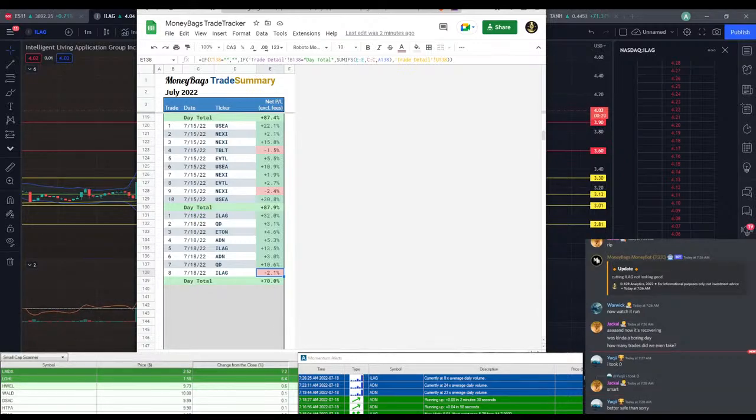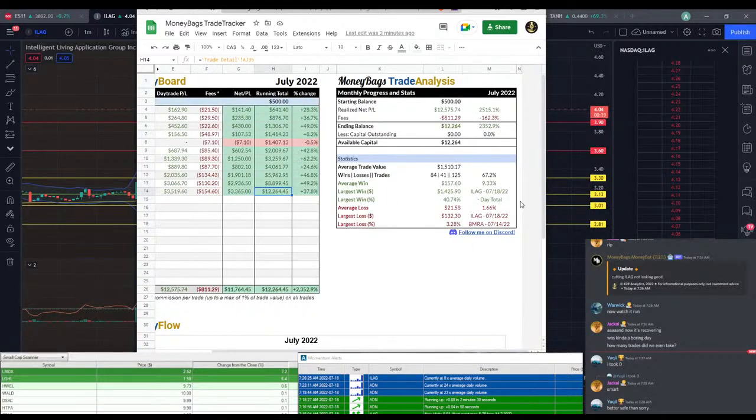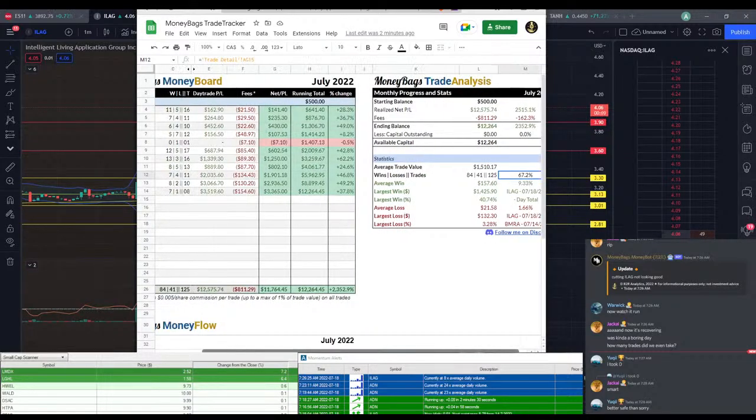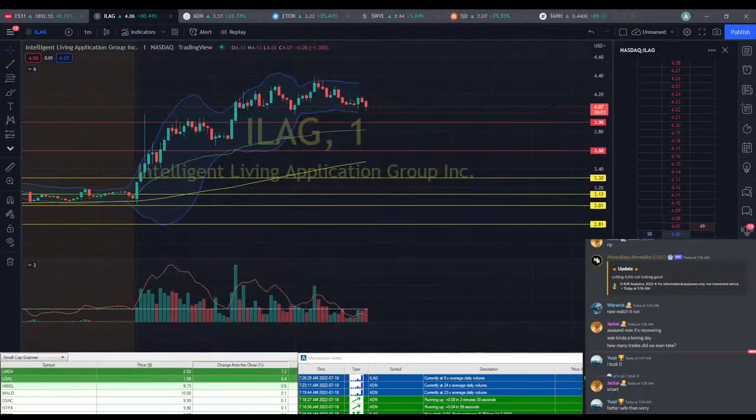Definitely better safe than sorry. If you're not feeling it on a day, just definitely don't trade. We made $3,365 today, bringing our total up to $12,000 for the month. That brings us up to a 67% win rate. We are slowly eking that win rate back up to that 70% mark, which is good to see, because I really didn't like seeing it close to that 50% mark.